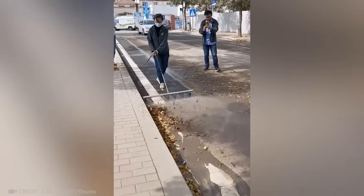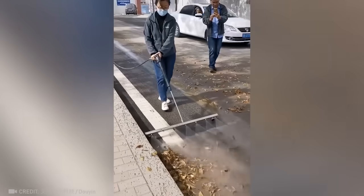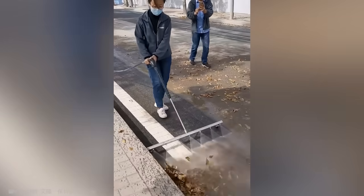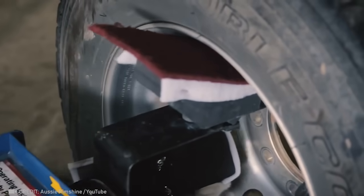All it takes is a high-pressure mop to get roads perfectly clean. With this machine, your car's wheels will always look brand new.